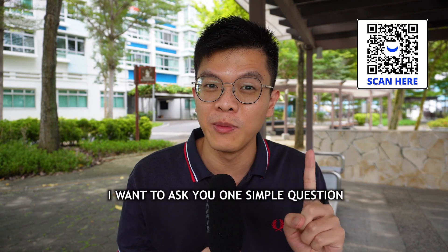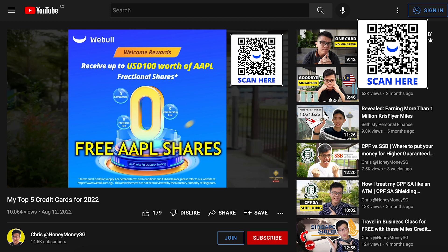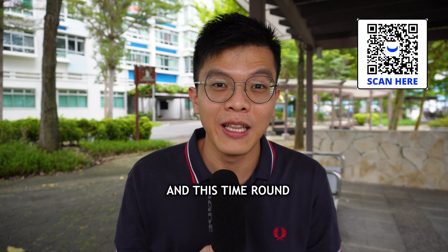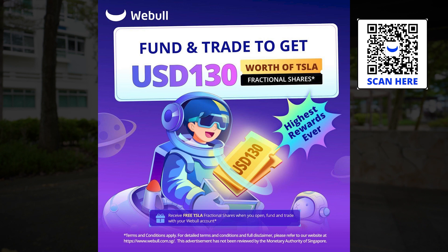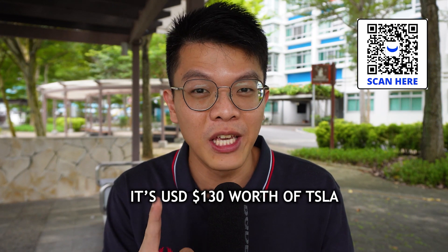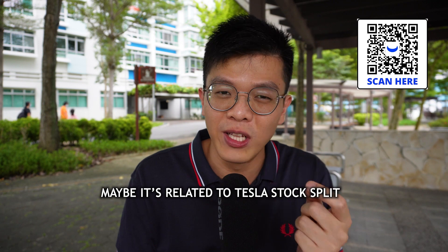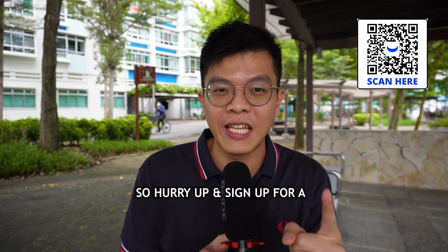This video is sponsored by Webull. Webull has upped their game again and this time they are giving you $130 worth of Tesla shares. What you need to do is deposit at least $2,000 Singapore dollars, make one buy order of a US stock or ETF, complete an option trade (buy a put or call option short term), and maintain your balance of $2,000 SGD without any withdrawal orders for 30 days. Sign up using the referral link below.